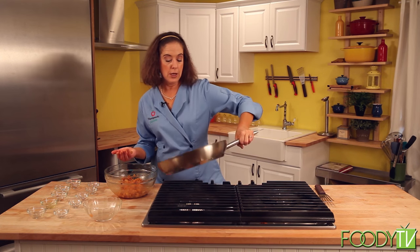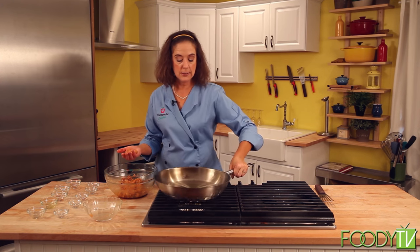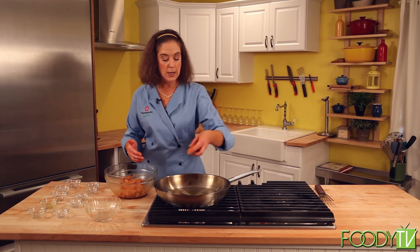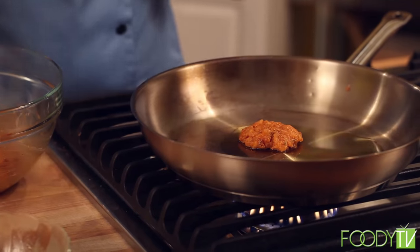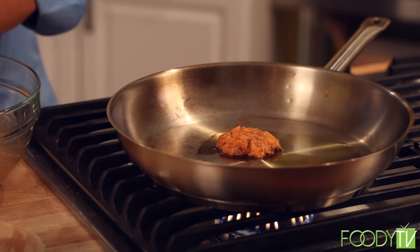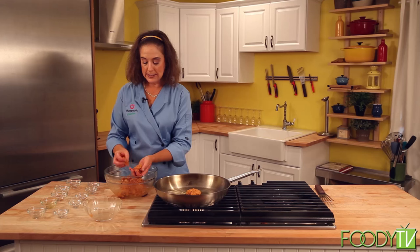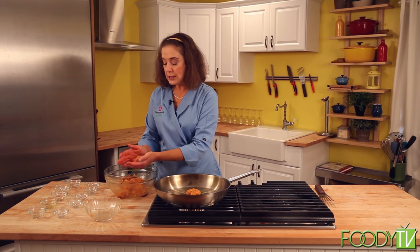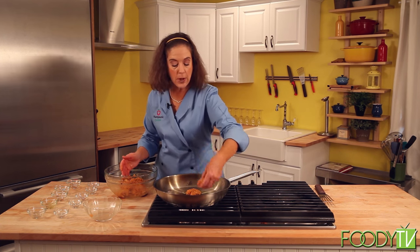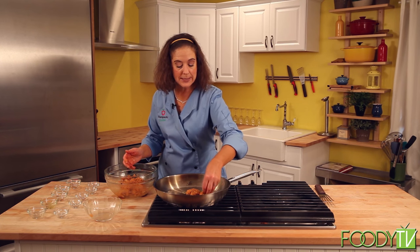Once the sausage is cooked, if you have any left and you make a big batch, you can put it in the freezer, pat it up uncooked, and it'll be ready to use whenever you want to make a quick breakfast sausage. I also like to use these sausages in making a soup — another Portuguese traditional soup called caldo verde. So I'll go ahead and make that next, but let's get these going.